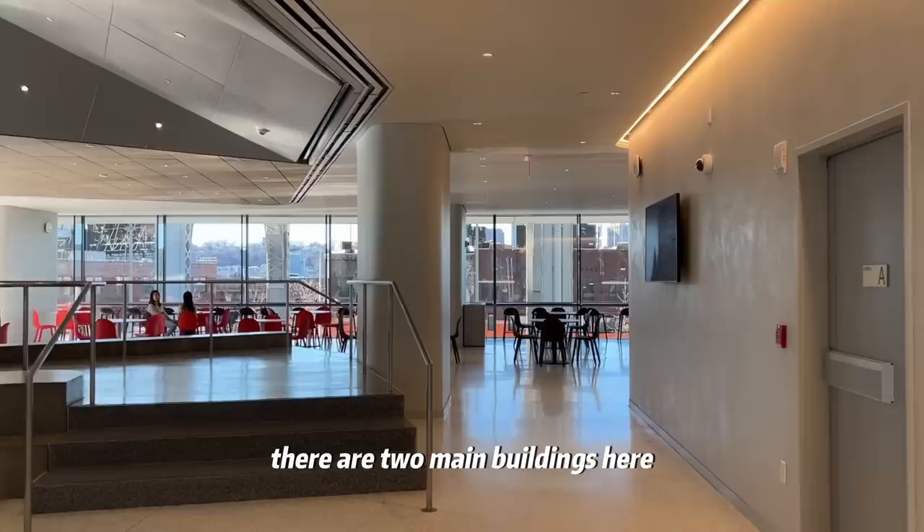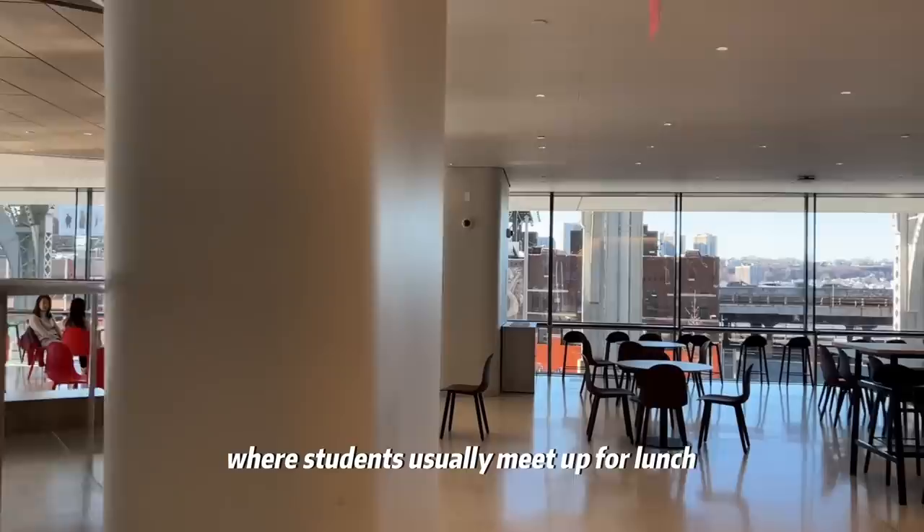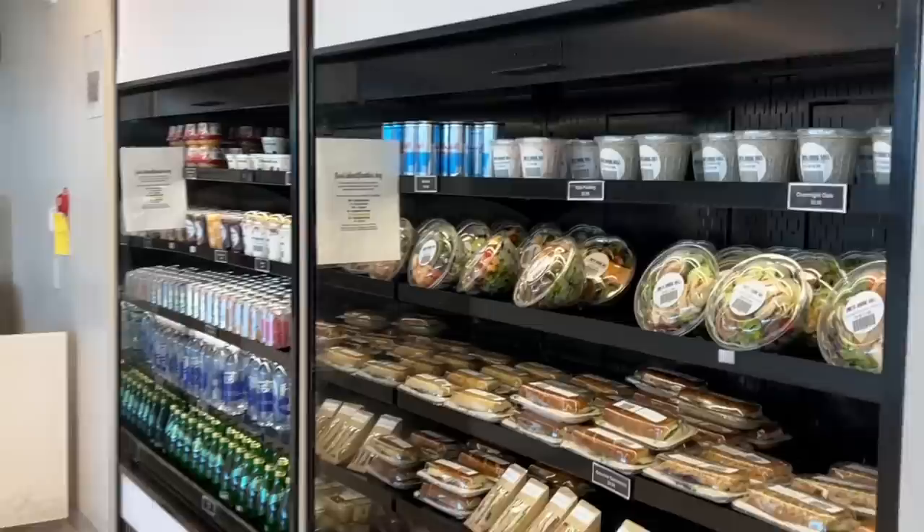There are two main buildings here: Kravis and Giffen. This is the second floor Kravis cafeteria where students usually meet up for lunch, hang out, and do some project work.